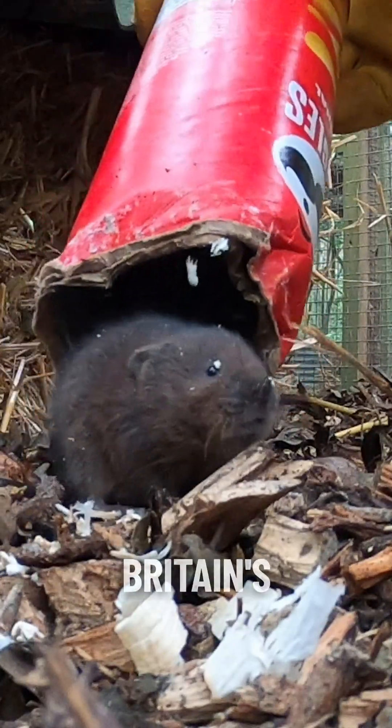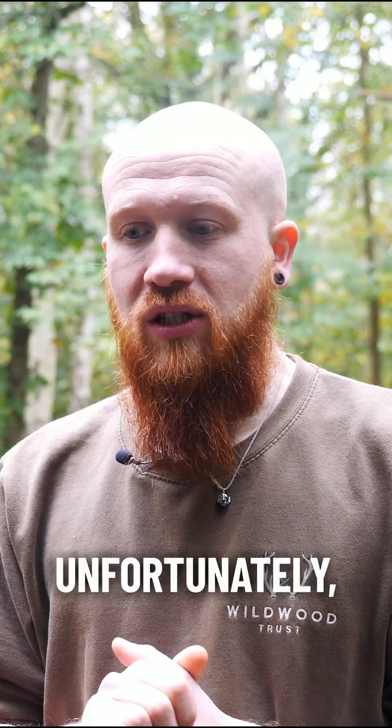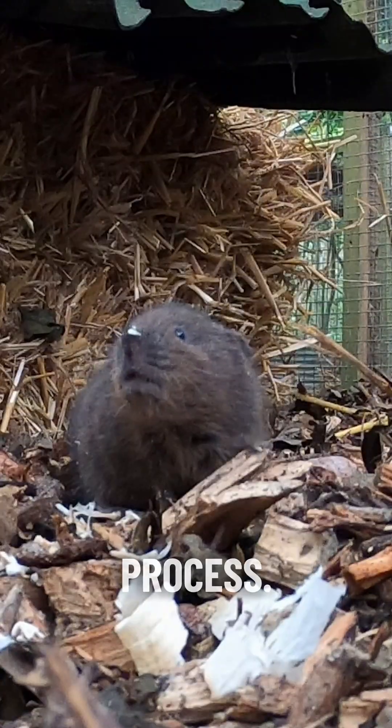Water voles are one of Britain's fastest declining mammals. Unfortunately they're threatened for a huge number of reasons. One of the big reasons is the American mink, an invasive species that came over to Europe and to the UK. They unfortunately predate on young water voles and will kill water voles in the process.